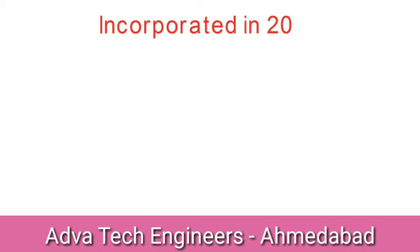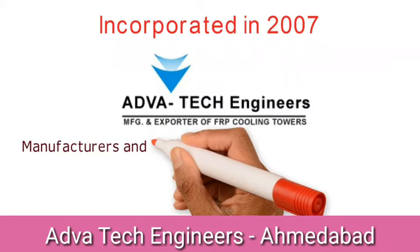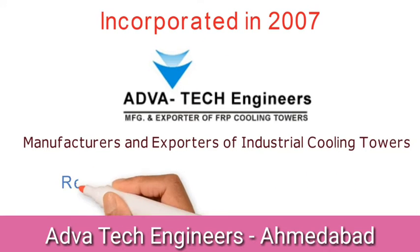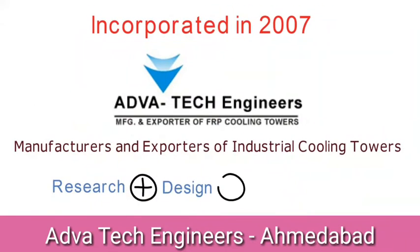Incorporated in 2007, AdvaTech Engineers are one of the renowned manufacturers and exporters of a wide gamut of industrial cooling towers. The company is backed with a strong background of research, design and commitment to quality.